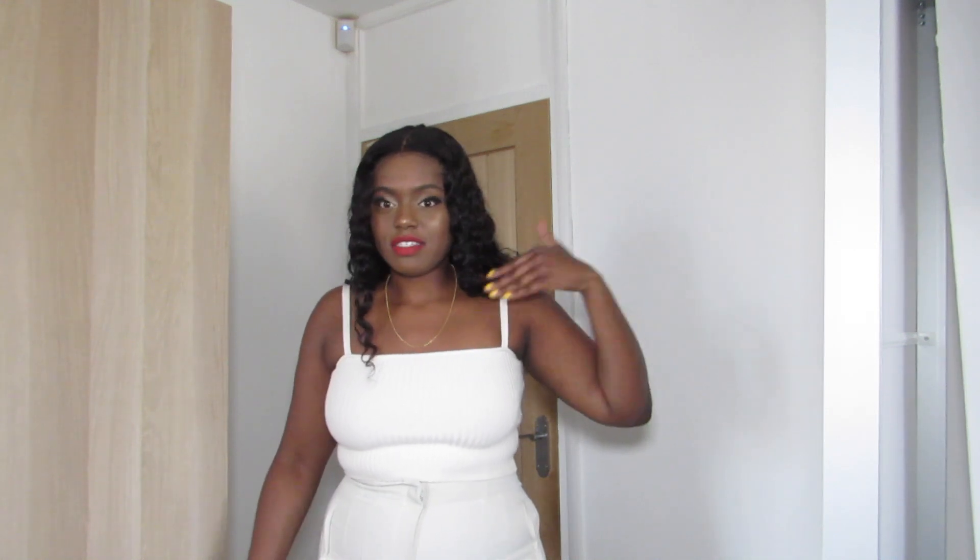Hi guys, welcome back to my channel. I'm back with another Zara haul — I've been doing a lot of shopping on the Zara website. I'm filming it a bit differently today: I'm going to be standing and wearing the clothes as I'm talking, instead of holding it up. I might as well just show it as I'm wearing it, so let's get right into it. I've got a mirror here by the way.